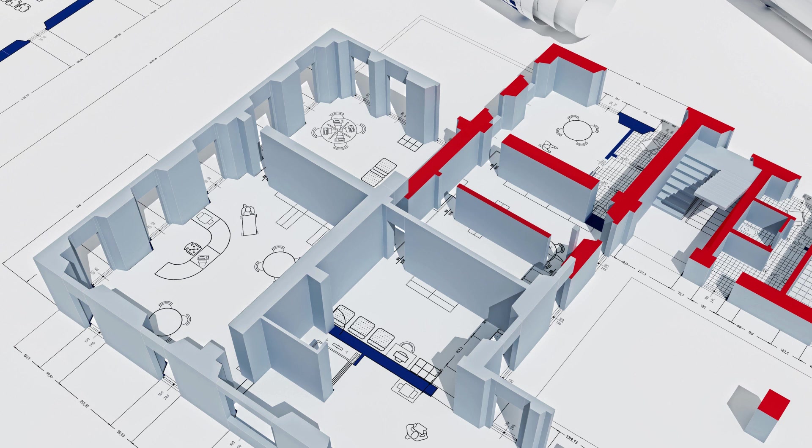In addition to 3D scanning services, SCON Design offers a range of other design and engineering solutions. When it comes to 3D scanning services in HBR Layout, Bangalore, SCON Design India Private LTD is the name you can trust.